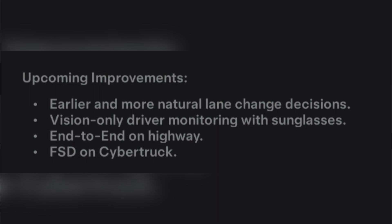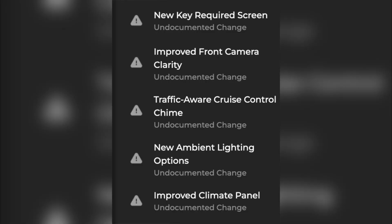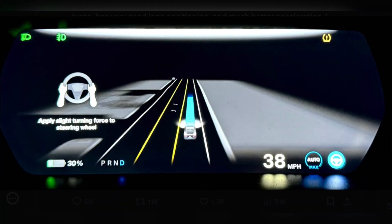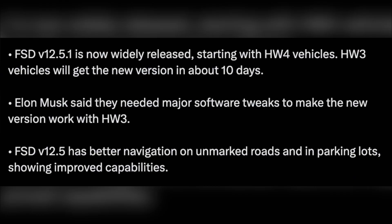This FSD version is expected to be an improvement over 12.5.2 and 12.5.3, but it does not include actual Smart Summon. Please note, it still shows the following upcoming improvements: earlier and more natural lane-change decisions, driver monitoring with sunglasses, end-to-end on highway, and FSD on Cybertruck.